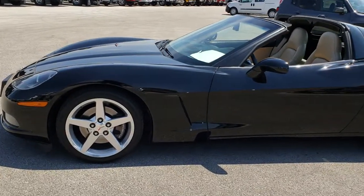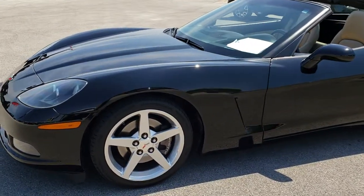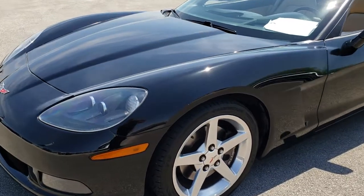This is stock number 9535. We are here at Summit Automotive in Fond du Lac, Wisconsin, your new and used sports car headquarters.